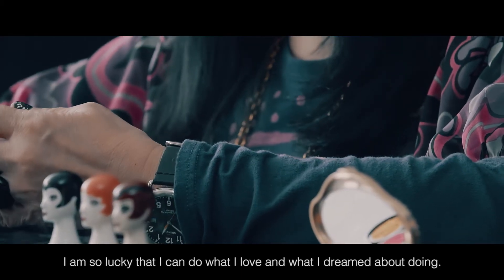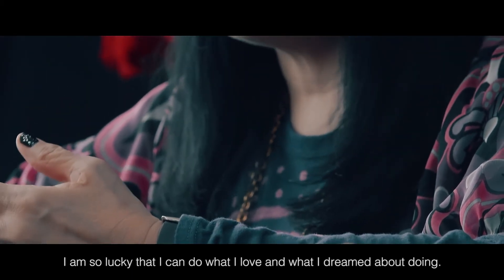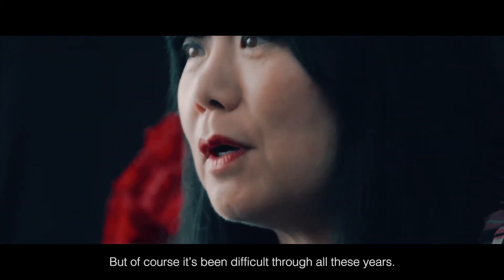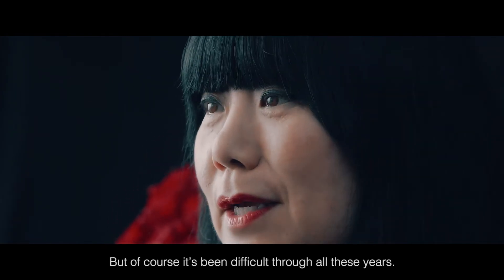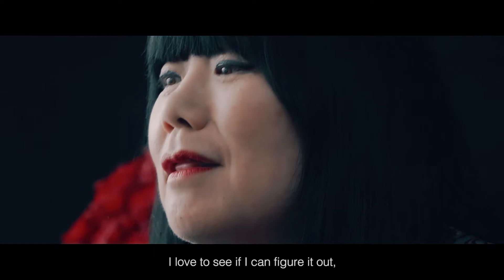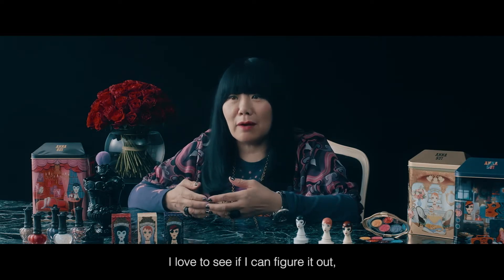I'm so lucky that I can do what I love and what I dreamed about doing. But of course, it's been difficult through all these years. There's been challenges. But I think I love a challenge — I love to see if I can figure it out.